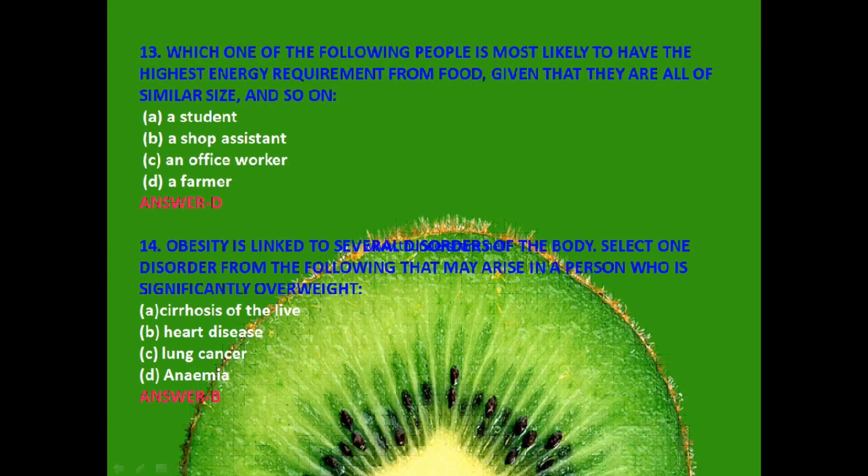Next question: Which one of the following people is most likely to have the highest energy requirement from food, given that they are all of similar size? A student, a shop assistant, an office worker or a farmer? The answer is D — a farmer.